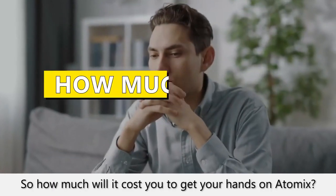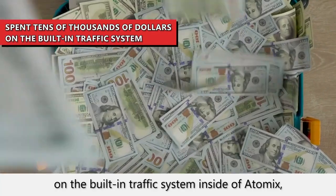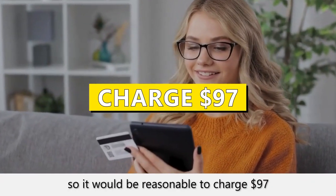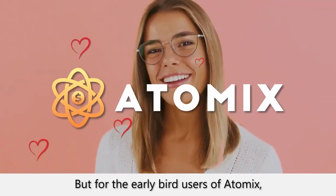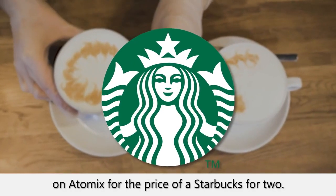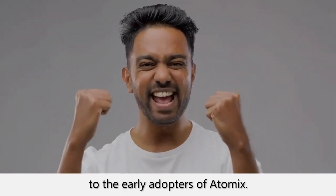It's as easy as that. So, how much will it cost you to get your hands on Atomics? Well, we spend tens of thousands of dollars on the built-in traffic system inside of Atomics, so it would be reasonable to charge $97, if not $297, every month. But for the early bird users of Atomics, we're doing something special. If you act now, you'll be able to get your hands on Atomics for the price of a Starbucks for two. Just don't delay, as this is only available to the early adopters of Atomics.